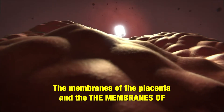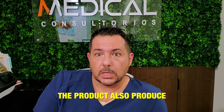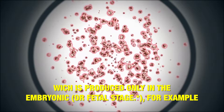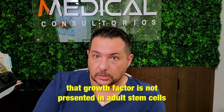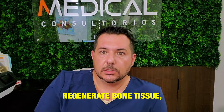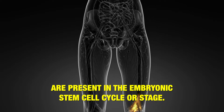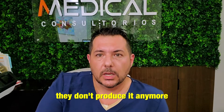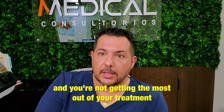The membranes of the placenta and the product also produce other growth factors, like the leukemia inhibitory growth factor, which is only produced in an embryonic state. That growth factor is not present in adult stem cells, nor are morphogenic bone proteins. There are very specific growth factors to regenerate bone tissue, cartilage, ligament, and tendons, and most of them are only present in an embryonic cell cycle. Once cells become adult stem cells, they don't produce these anymore. So you're missing out on the growth factors that are only produced in an embryonic state, and you're not getting the most out of your treatment.